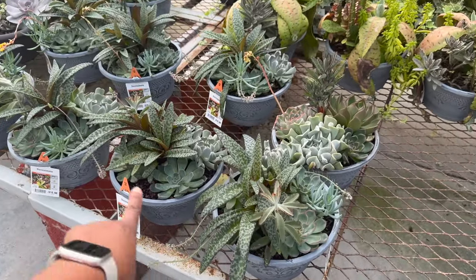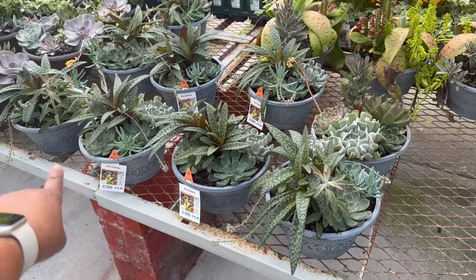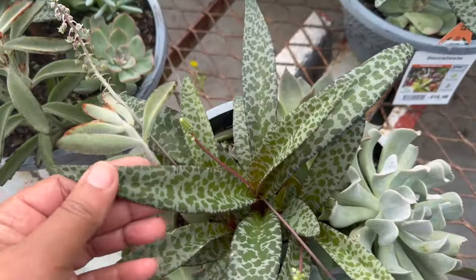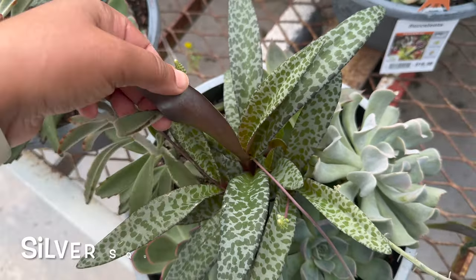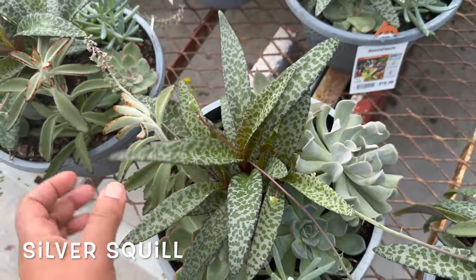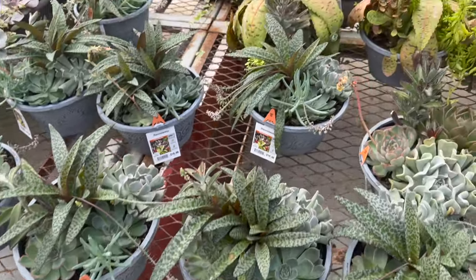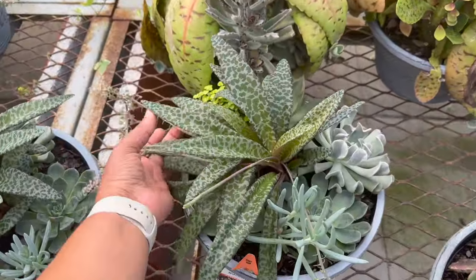They also have these succulent arrangements for $16.98, and it comes with this, which is so pretty. Let's see if I can put the name on the screen — I haven't seen these in a while. Actually, this one's blooming — look at this.